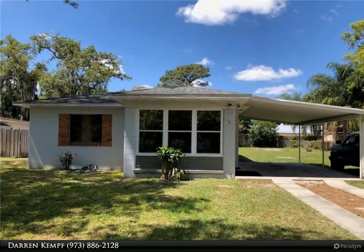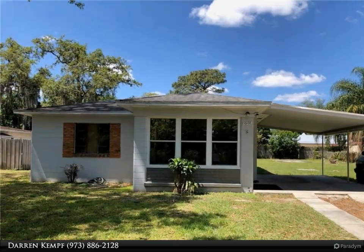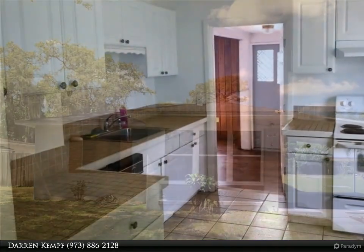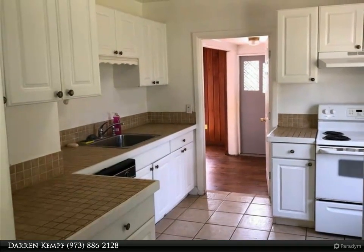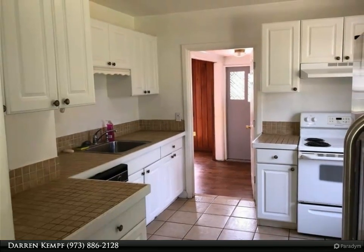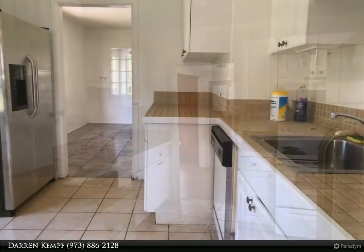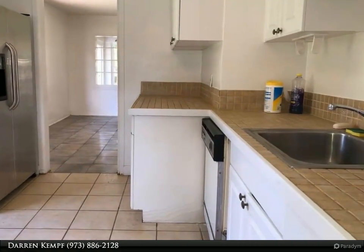This Dalton Wade Real Estate Group property video is presented by Darren Kempf. Terrific three-bedroom property located in the quiet community of Forest Hills, loaded with character and ready for your finishing touches. Massive 10,400 square foot lot with fenced backyard.